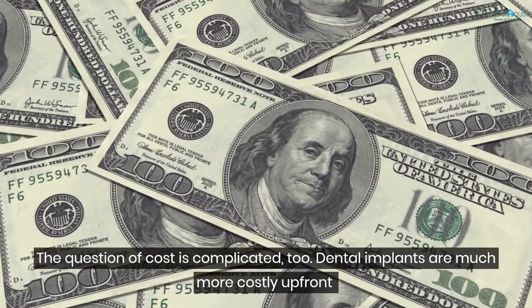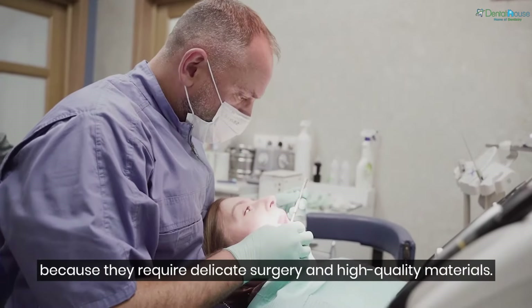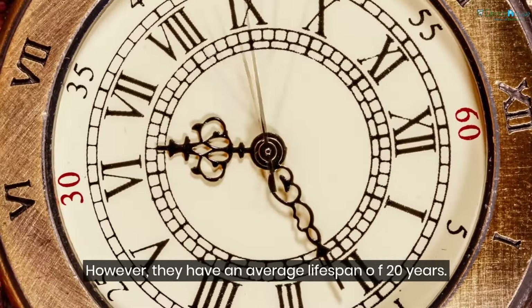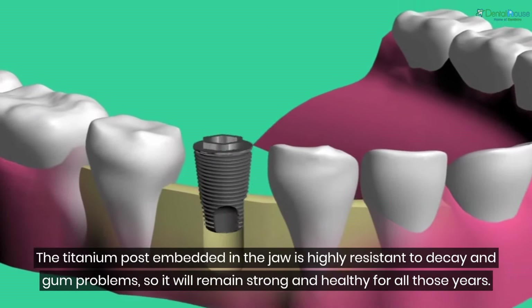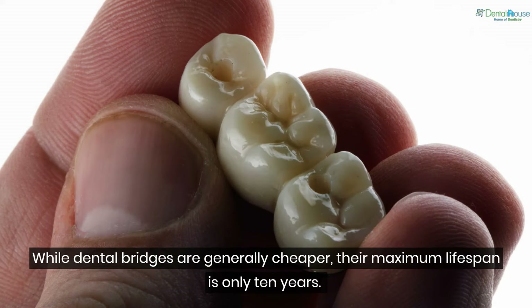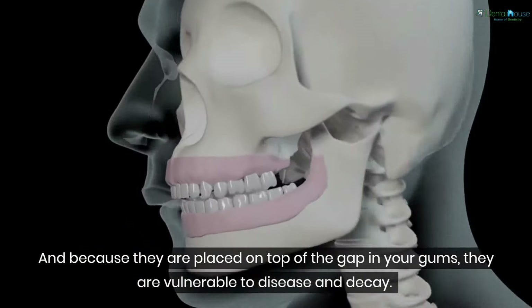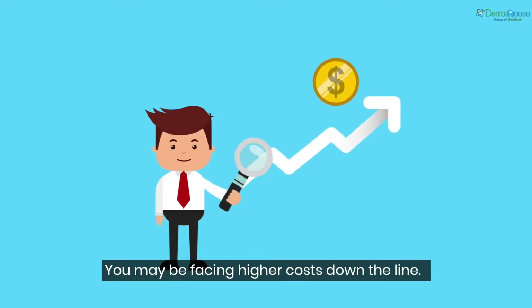The question of cost is complicated too. Dental implants are much more costly upfront because they require delicate surgery and high quality materials. However, they have an average lifespan of 20 years — the titanium post embedded in the jaw is highly resistant to decay and gum problems. While dental bridges are generally cheaper, their maximum lifespan is only 10 years, and because they are placed on top of the gap in your gums, they are vulnerable to disease and decay, so you may face higher costs down the line.